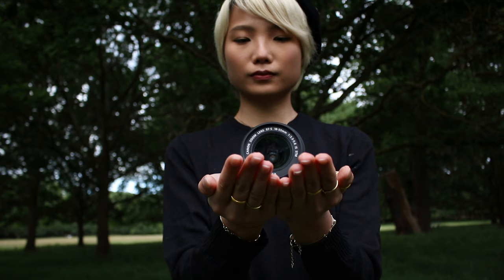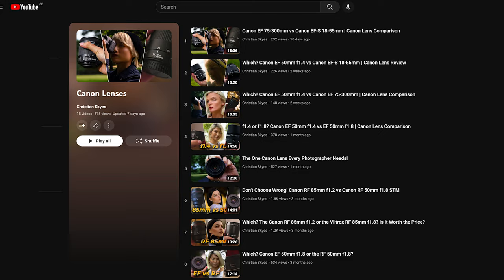As a quick side note, this lens is not compatible with both of these cameras. Stay tuned to find out why.